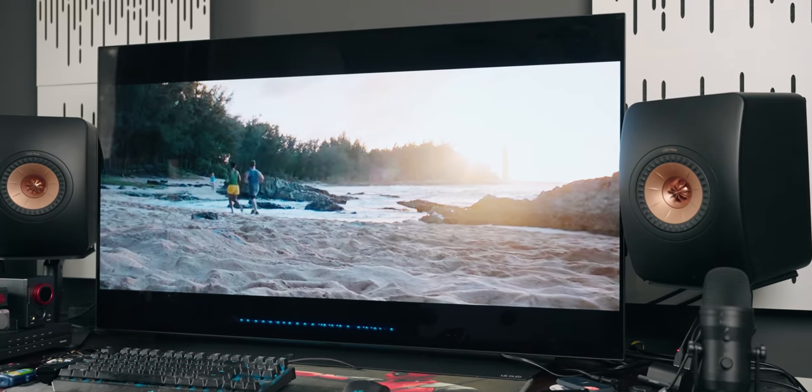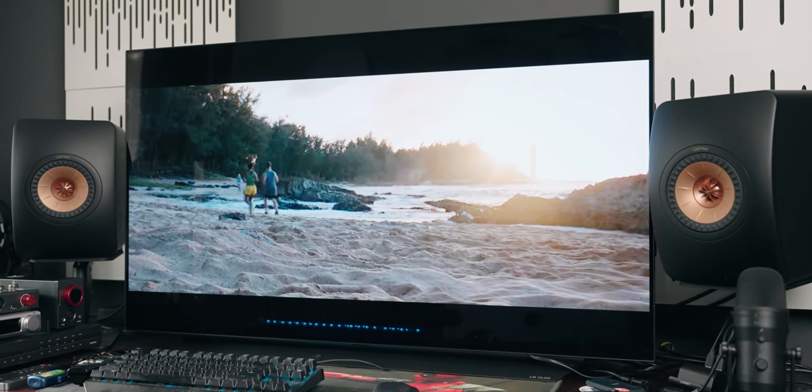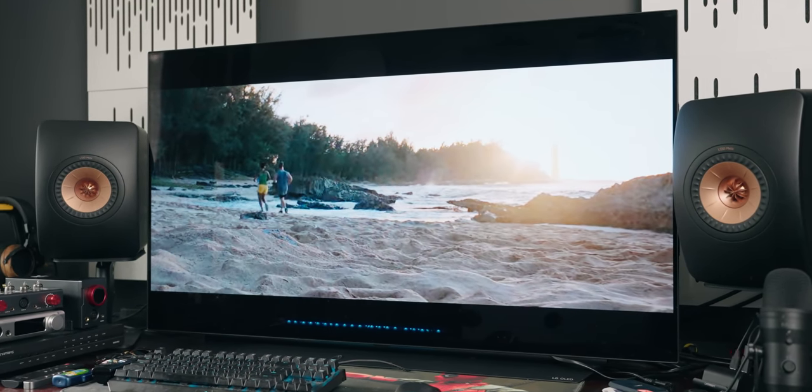Today I am beyond excited to tell you guys about today's giveaway — the KEF LS50 META speakers. I want to make this video short and sweet because I already did a full video on the KEF LS50 META speakers, so I'll link it in the description below.